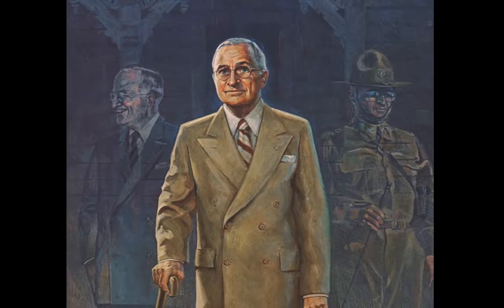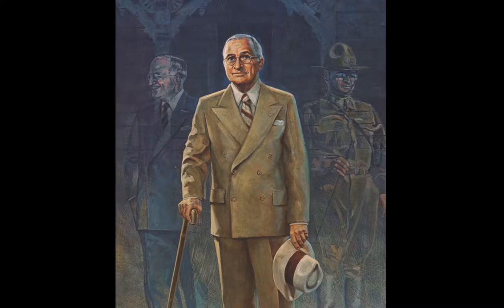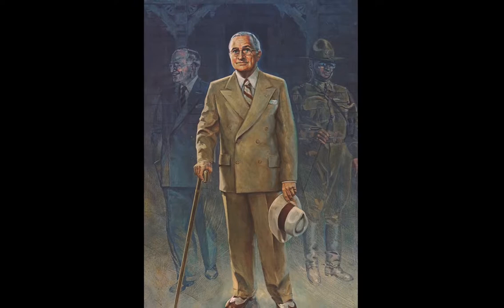I read two, maybe three, books about his life. In the Truman Library, I searched the archives trying to get the right slant on the direction for the portrait. I found a blurry snapshot of him, probably taken by an admiring tourist. It showed him, after his presidency, stepping off the porch at his home in Independence, Missouri. The sun was just rising behind him.